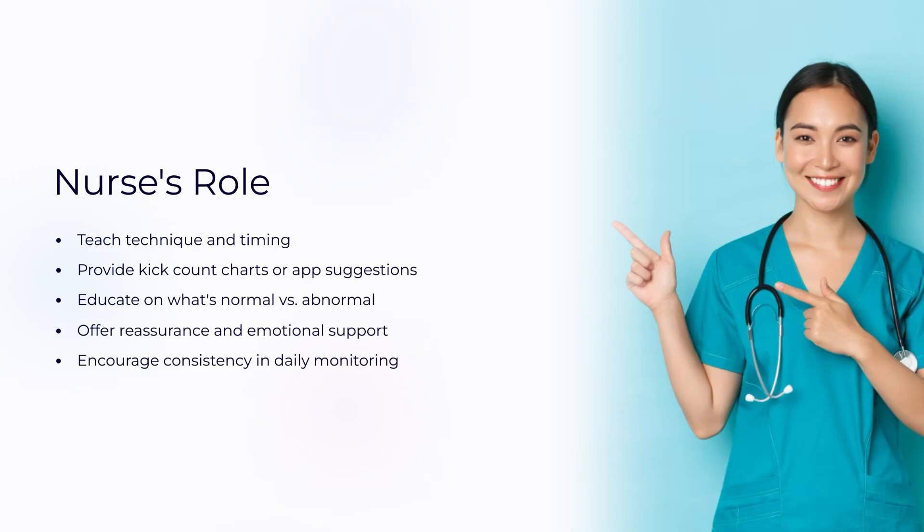Nurses teach the mom how to do kick counts, give her tools to track it, and emphasize why it matters. A calm explanation helps reduce anxiety and builds trust.